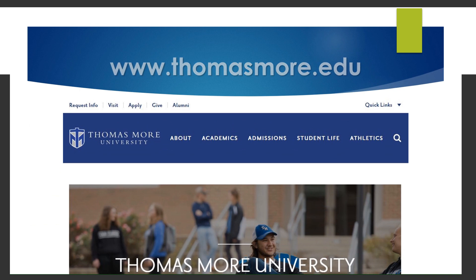Students can find information related to the Office of the Registrar through the Thomas More University website, www.thomasmore.edu. Quick links in the upper right corner can take you to myTMU, commencement information, academic calendars, course schedules, transcript requests, and more.